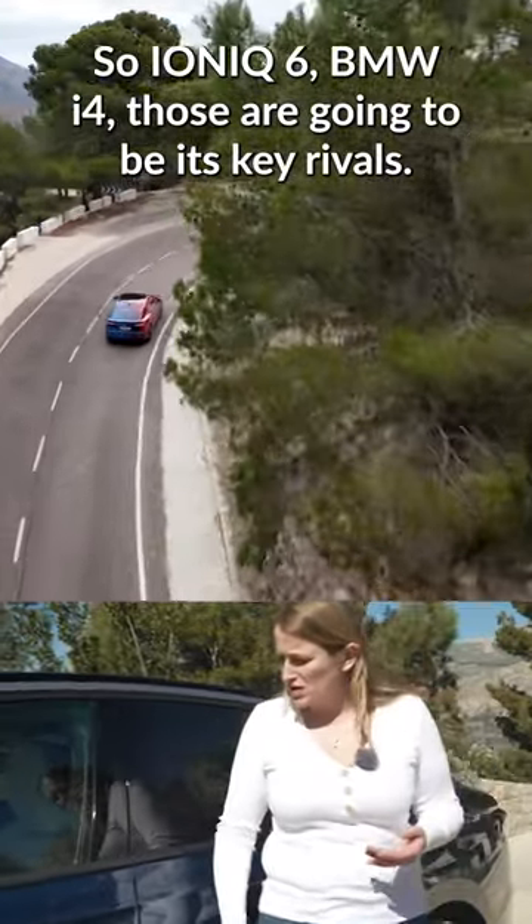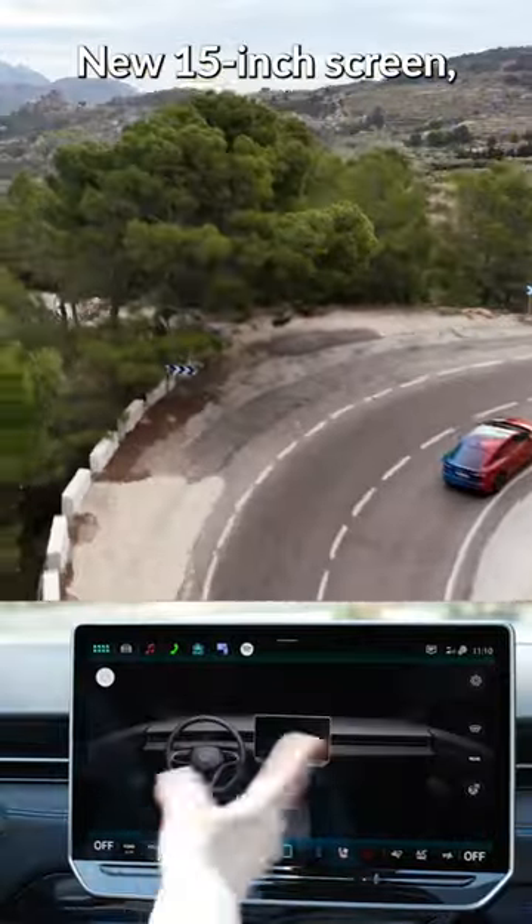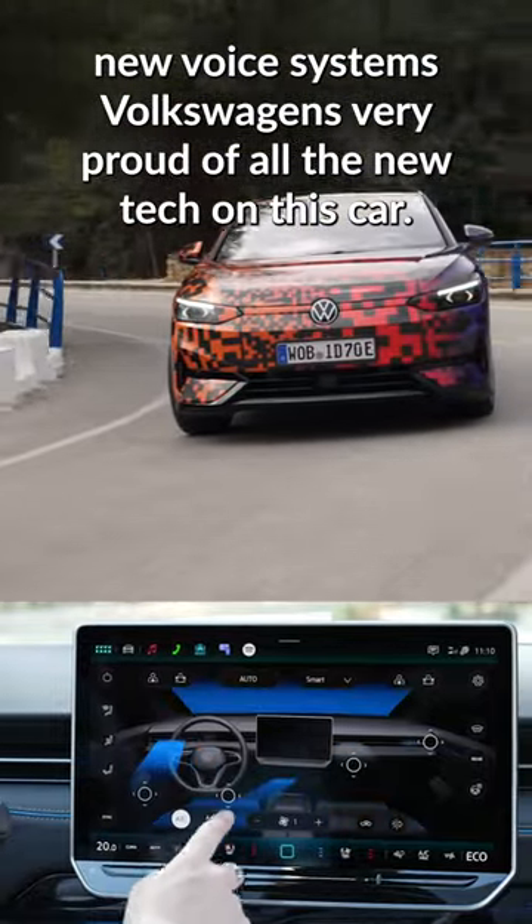So the Ioniq 6, BMW i4 — those are going to be its key rivals. It has a new 15-inch screen, new voice systems. Volkswagen is very proud of all the new tech on this car.